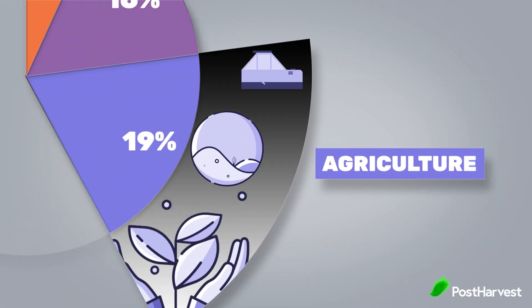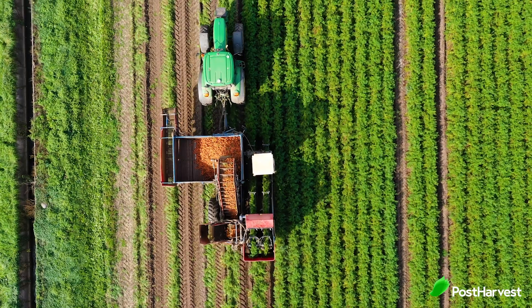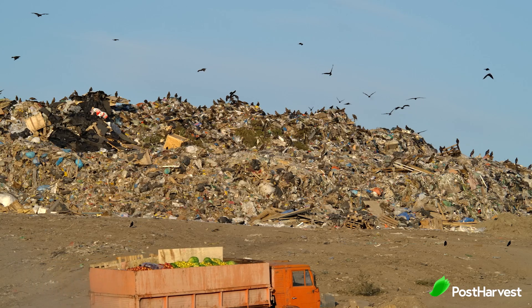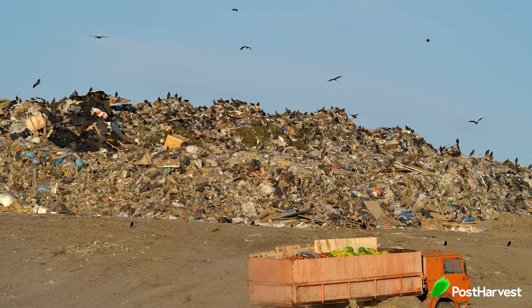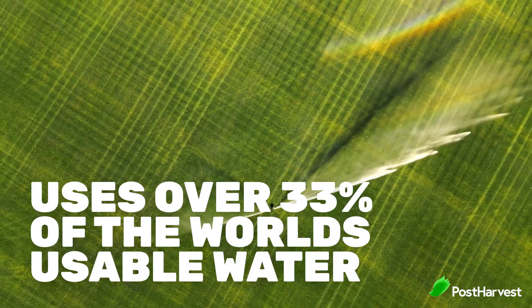Number three is agriculture, with a whopping 19% of global emissions. The world wastes nearly half of all food made — from production to storage to transport to the customer's home, nearly half of all food is wasted, lost, or rots. That waste not only creates 19% of our world's total carbon footprint, but the agriculture industry itself uses 33% of the world's total usable water.